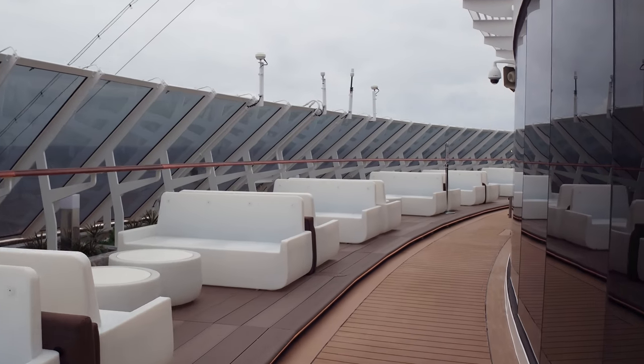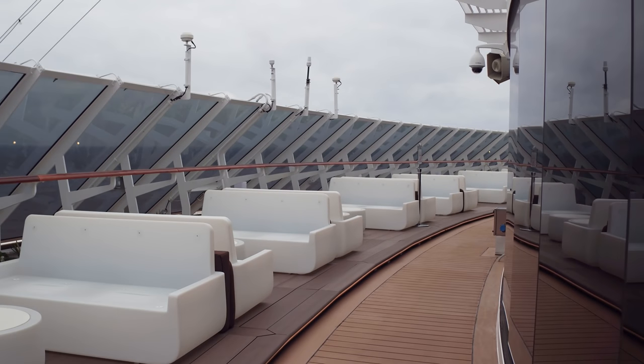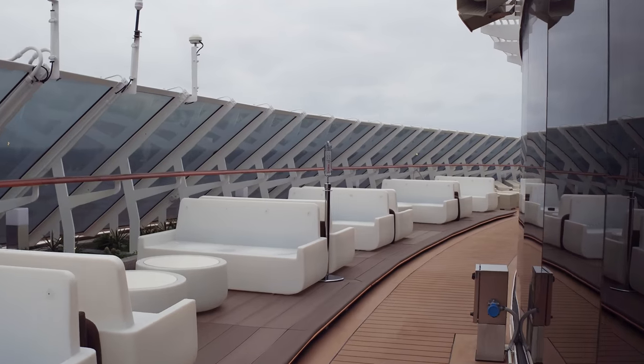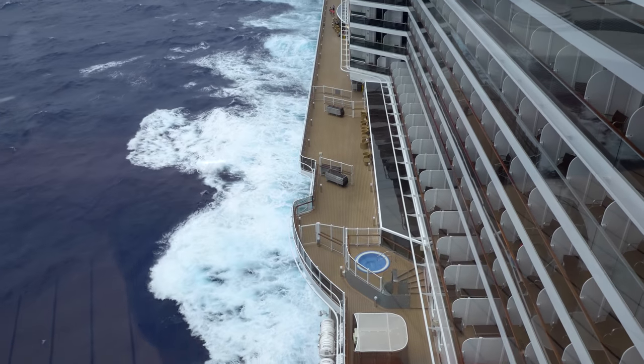Outside the Yacht Club there's a seating area - beautiful seats where you can look at the ocean. Coming into port this will be so beautiful. It's a really neat place to sit and enjoy when it's probably not so windy. From out here you have the most beautiful view of the ship - so pretty. There are hot tubs down there and a whole deck below.